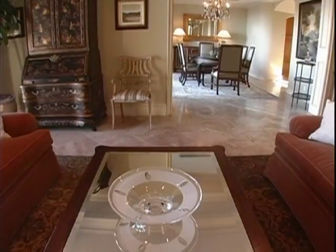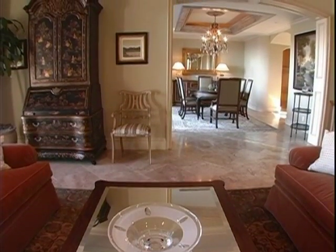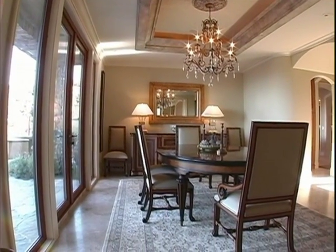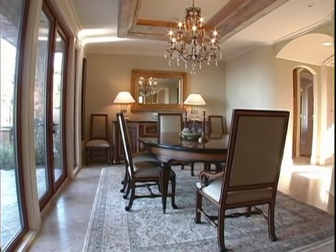The same wonderful limestone flooring continues into the dining room. While large enough for a banquet-sized table, this room also has a warm, inviting feeling.